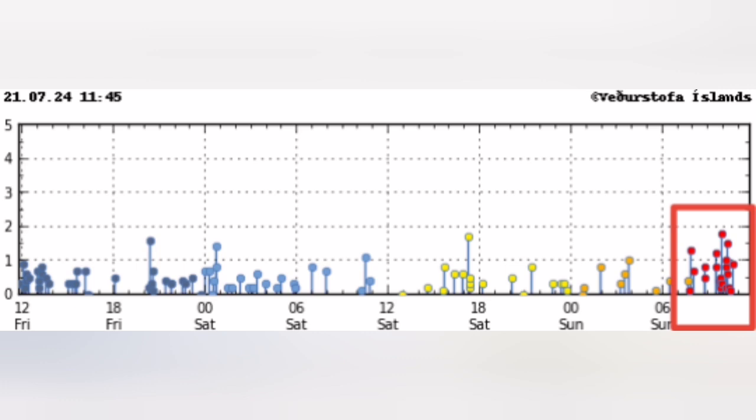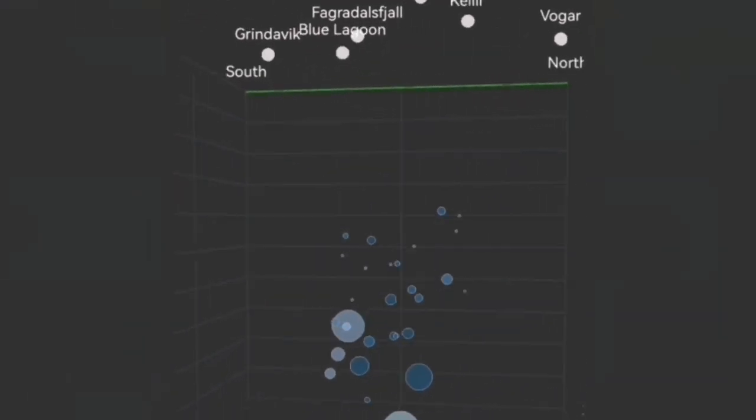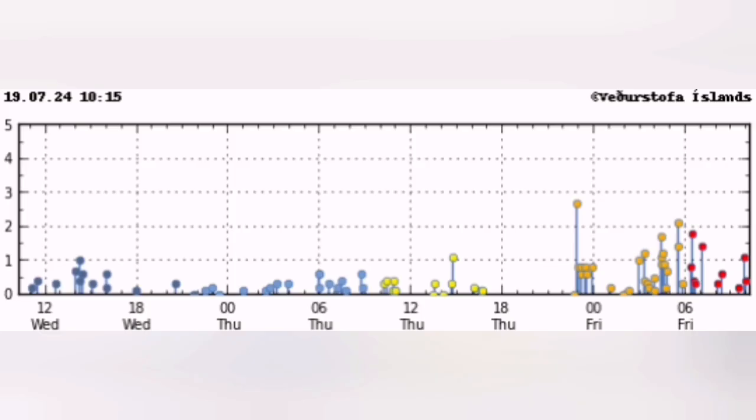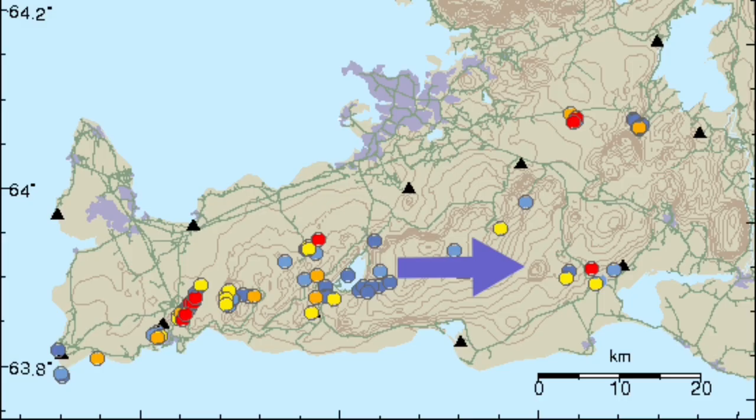Before this, just two days ago, we had a cluster to the east side of it, related to a different volcanic system — that's the Krýsuvík volcanic system. When that happened, I was expecting that any moment when this is over, we will have movements toward the west, toward the Söðulsengi.